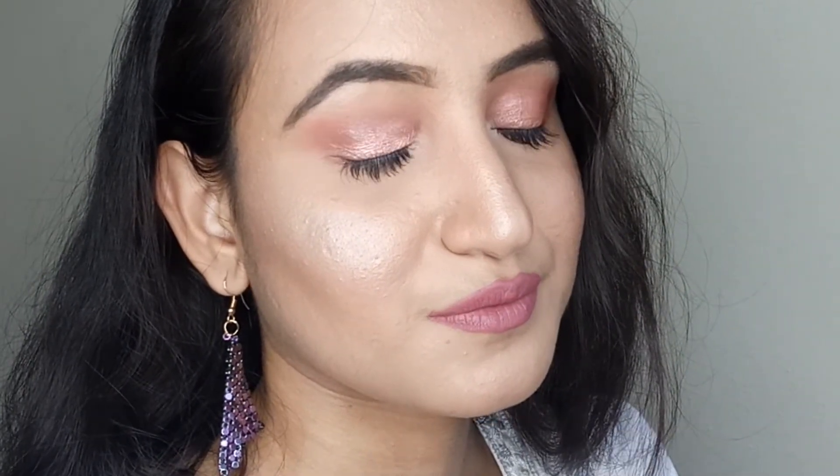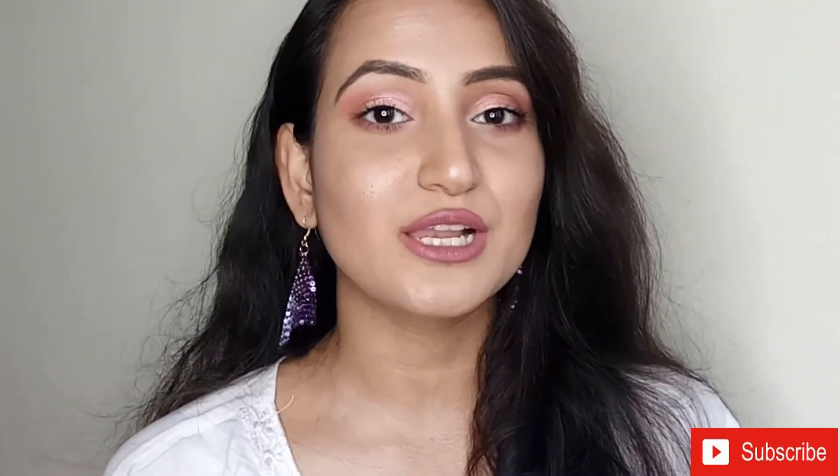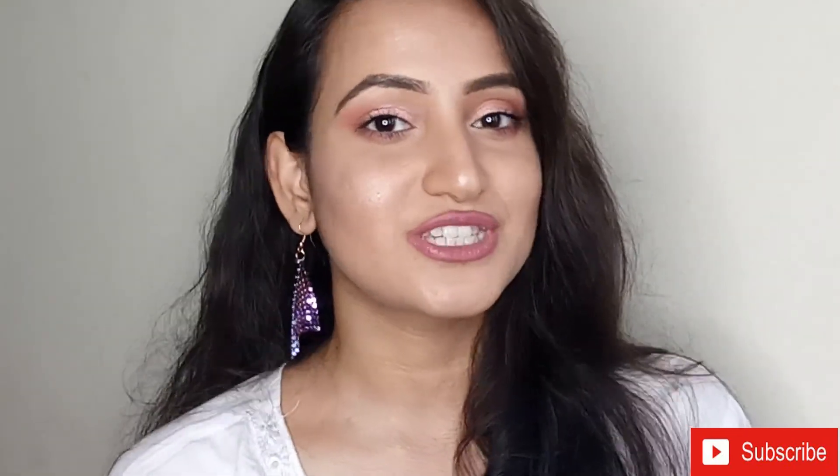To fill my lips I'm using the Maybelline Superstay Ink Crayon. That was it for today's video — I hope you enjoyed watching this makeup look. If you did, please like this video and subscribe to my channel because I create amazing makeup videos every week. I'll see you soon in my next video, till then bye!